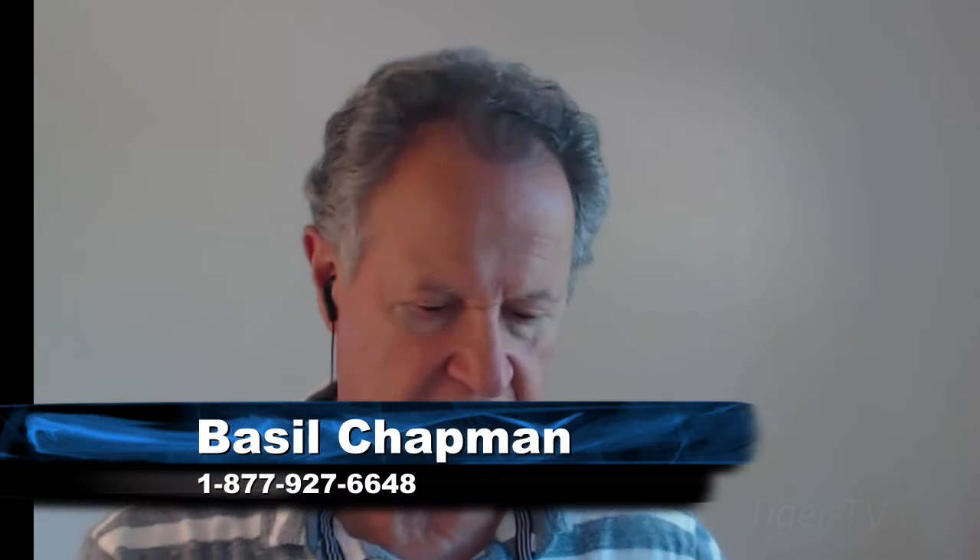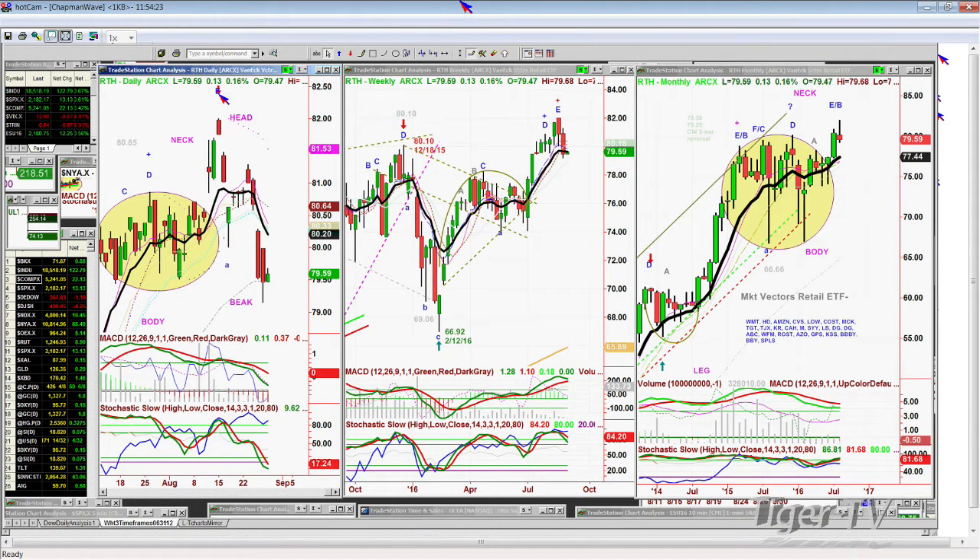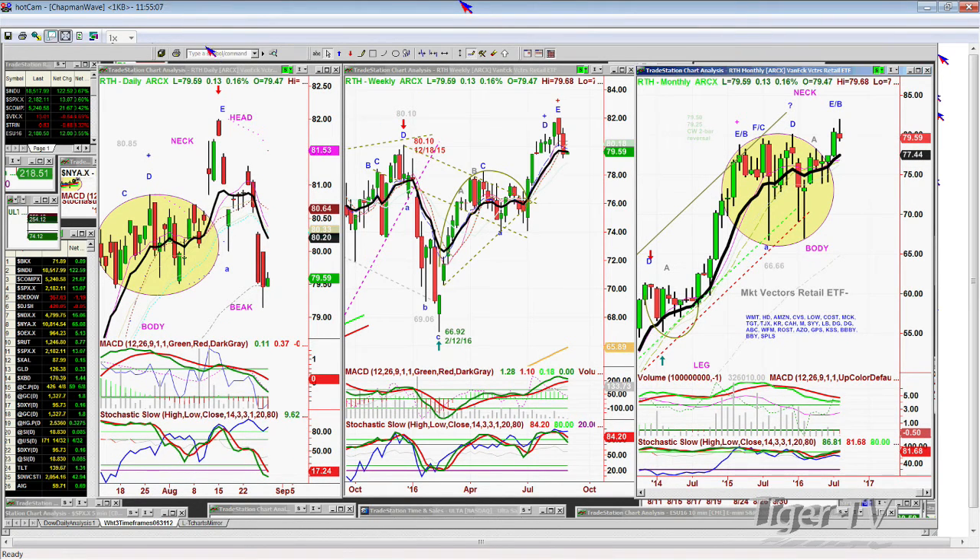Hi folks. A couple of good questions. The retail index — RTH — has given me a sell signal and a sell mode in the daily. The weekly chart is not great but hasn't given me a signal — stochastic still at 84%. This is Walmart, Home Depot, Amazon, CVS, Lowe's, Costco, McKesson, Target, TJX, and more. I don't think this recovery is going to be so quick. I'm watching it closely because it could bounce and make the H pattern in the weekly, but at 79.59 — if it breaks 77 support — that's just not good. That's the 9-period moving average in the monthly, which it hasn't broken since it broke out back in March.